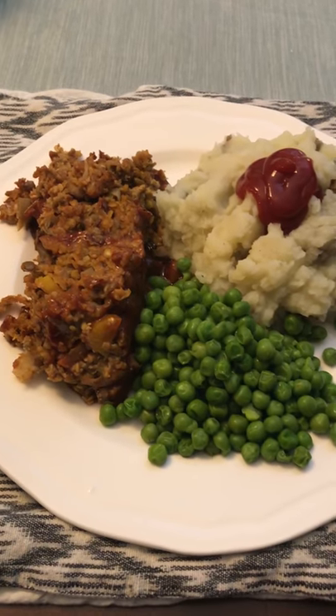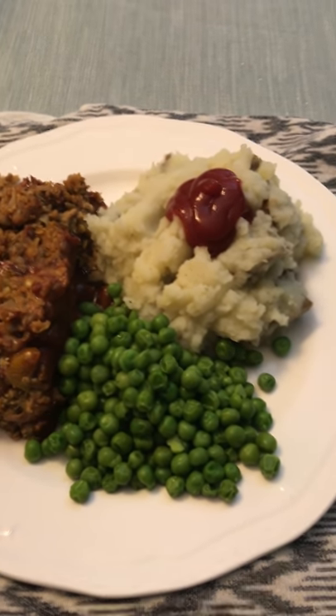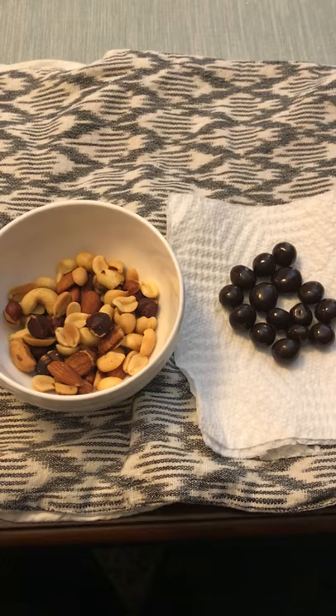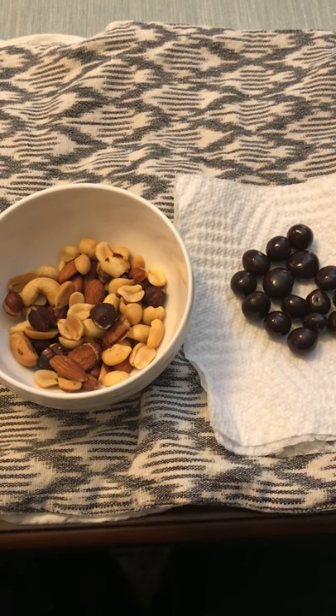Then I let that digest for a few minutes and had some veggie meatloaf with mashed potatoes and peas — all plant-based and healthy. Then I had some mixed nuts and dark chocolate covered berries for dessert. Thanks for watching and we'll see you guys soon.